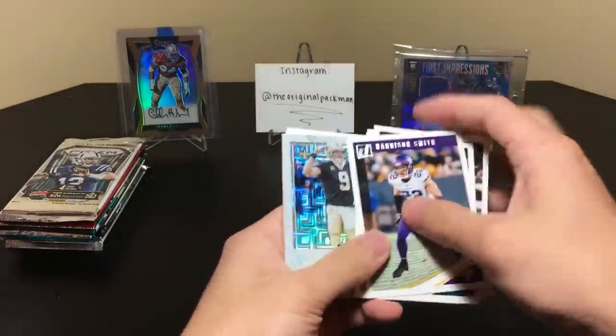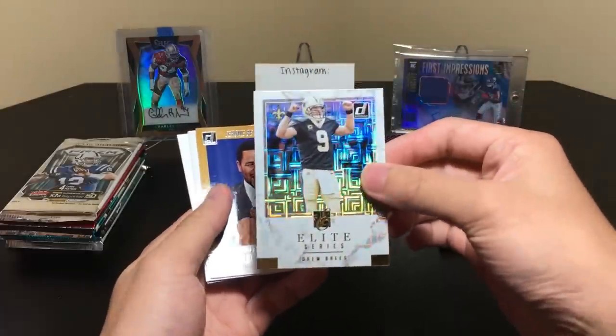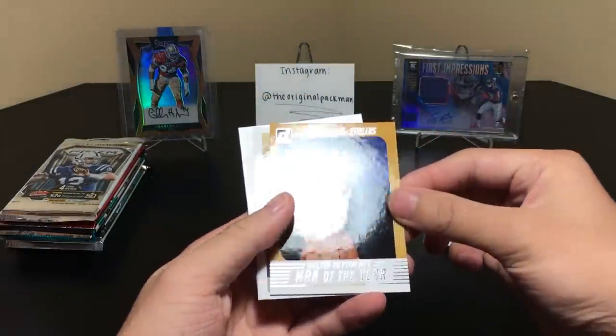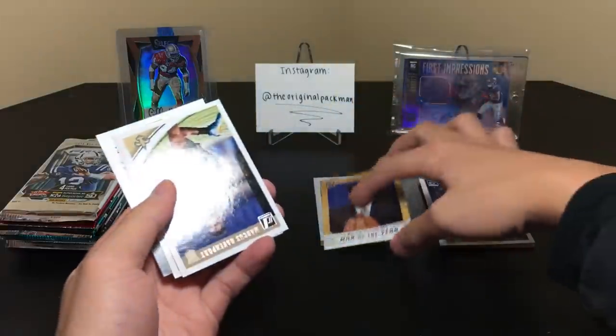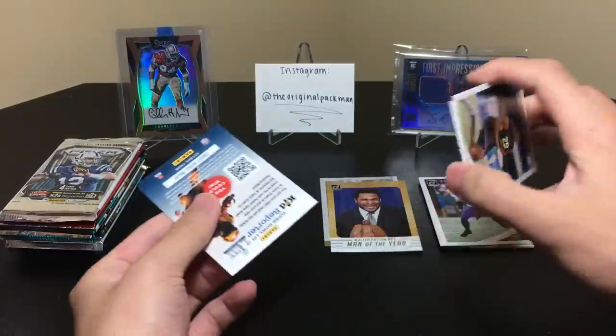We have the Weight Series, Drew Brees — that's a nice one. Then Jerome Bettis Walter Payton Man of the Year, Marcus Davenport, and Ronald Jones — two players who definitely have some potential.